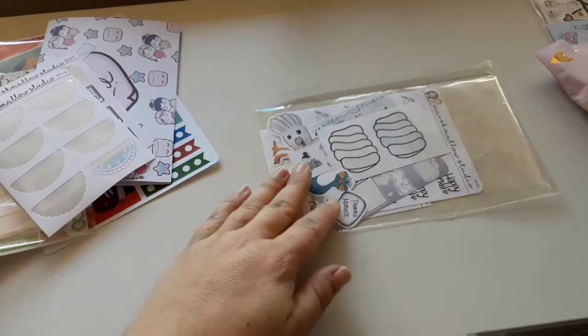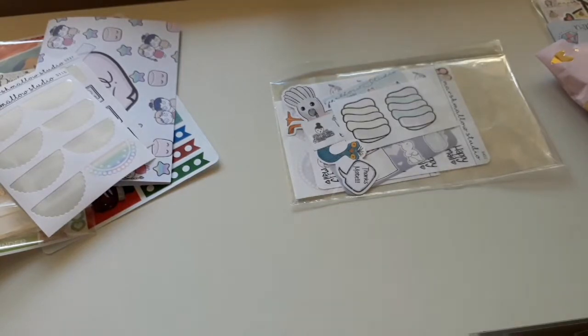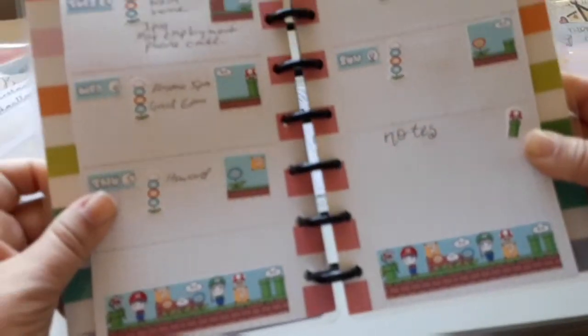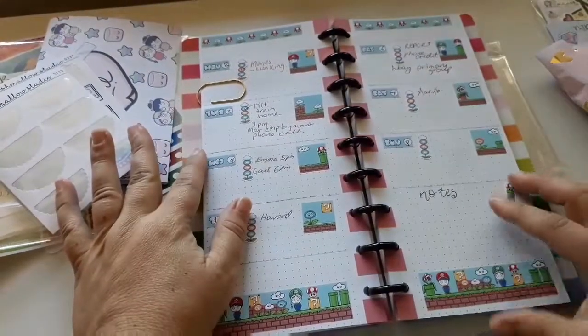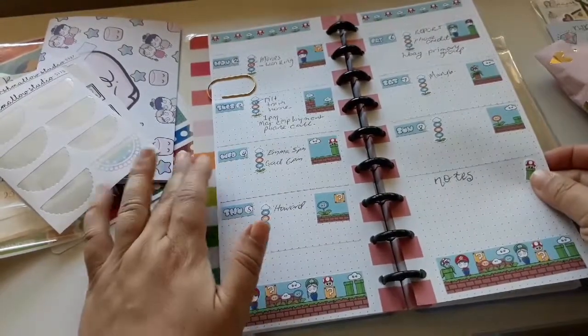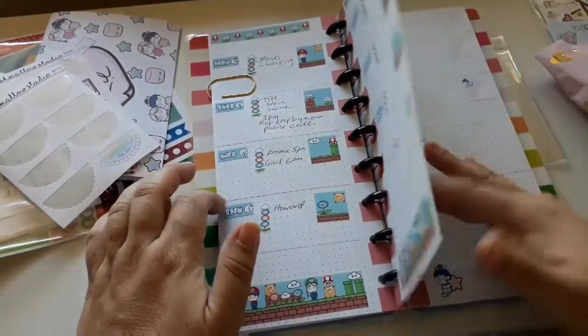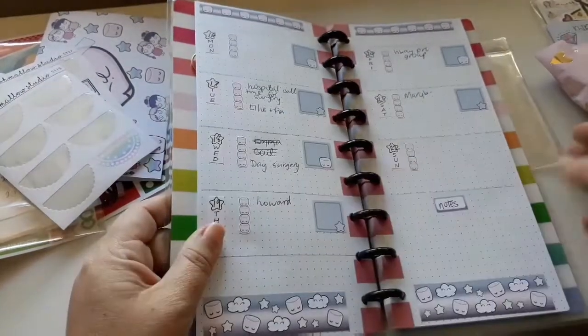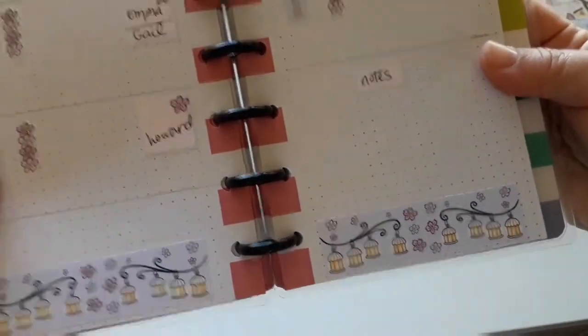While I'm getting planners out — I did get in this order a few Hobonichi kits which I've used in my Hobonichi. So the first one I got was the Super Mario one, which brought back memories of playing Super Mario all the time. Then there was the Debbie Rainbow one, and then the Marshmallow one with clouds and stars, and then there was this lantern one which is really really pretty as well.